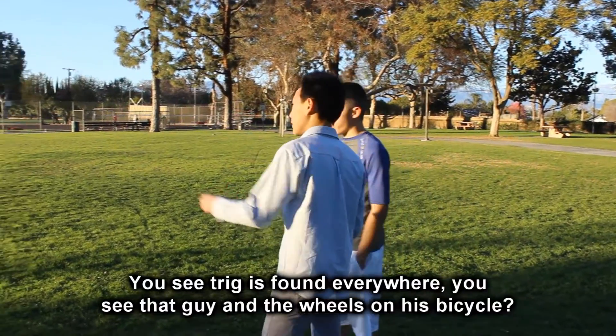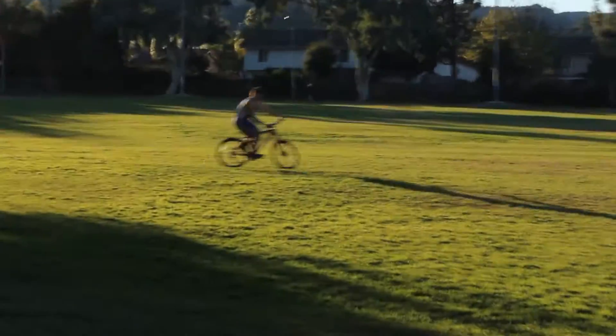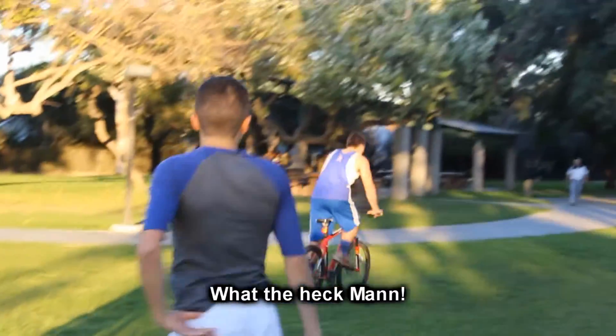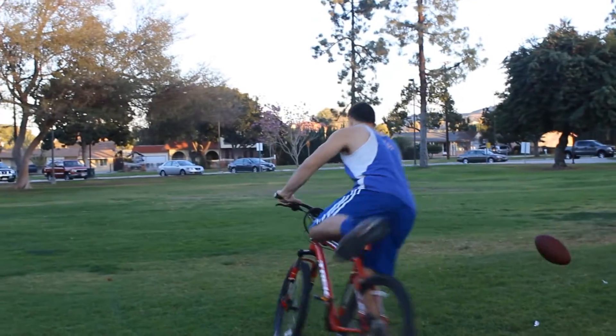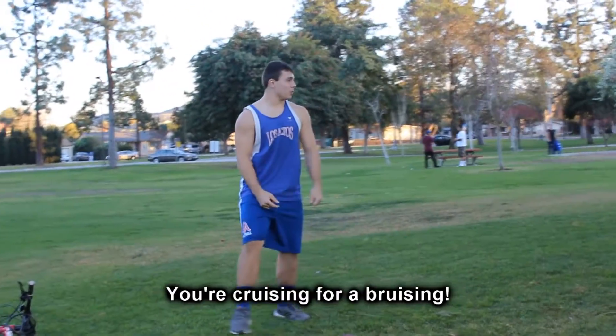Hey, you see, trig is found everywhere. You see that guy and the wheels on his bicycle? Those are like unit circles, made up of chiming. Oh my god — is he getting closer? What the heck, man? Ball me. Who threw that? Cruising for a bruiser?